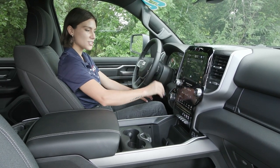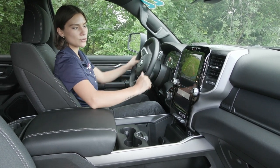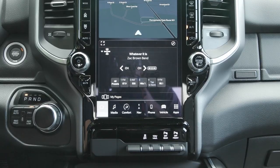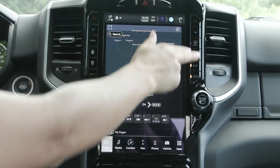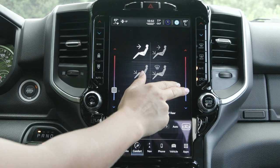In your center stack you have the gorgeous display screen along with your rotary dial. When you twist that into reverse, you'll notice the beautiful reverse camera shows up to help you back up safely. You also have the tow haul drive mode in addition to other options, and then coming up to your screen you have your climate controls on the side as well — they are built into the screen under comfort so you can adjust all those different options.